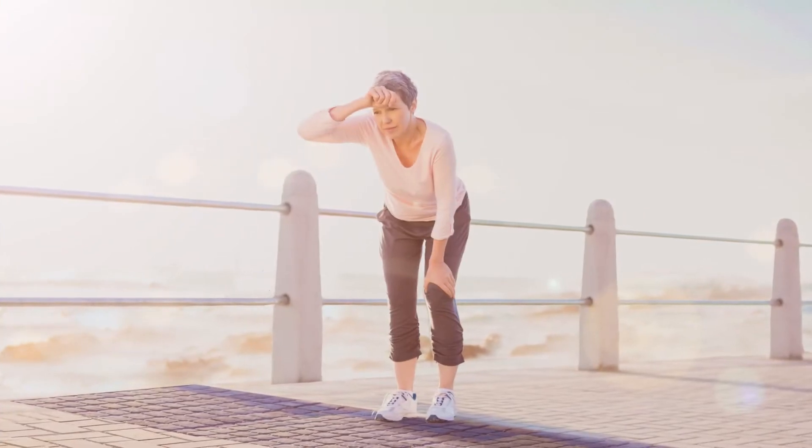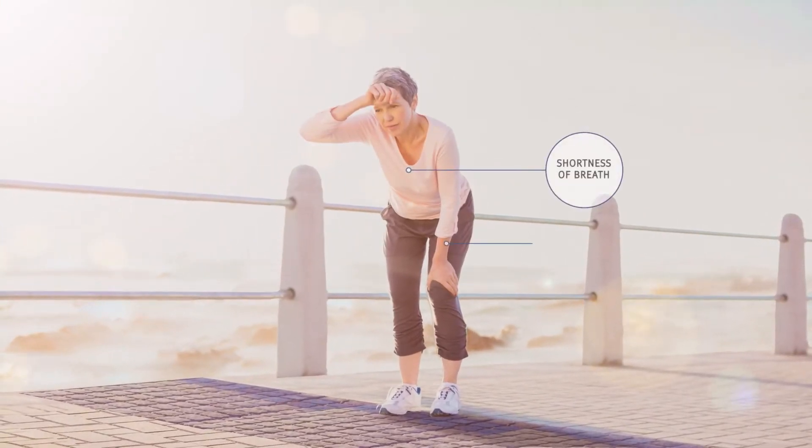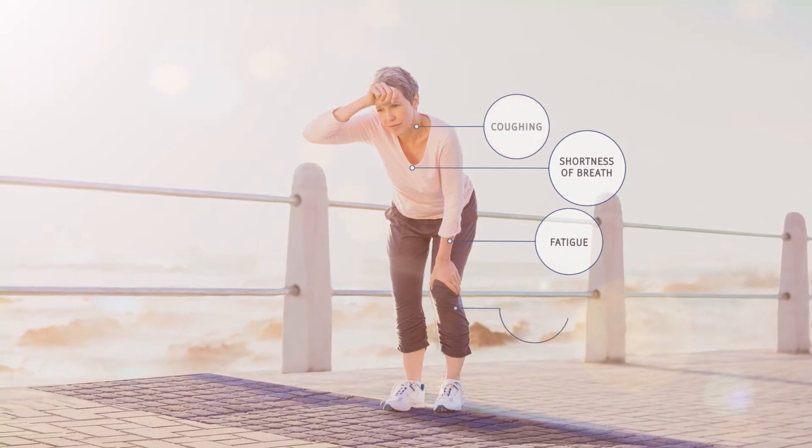People who have heart failure may experience symptoms such as shortness of breath, fatigue, coughing, and leg swelling.